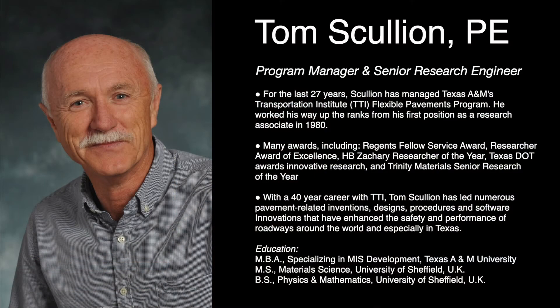Hi, my name is Tom Scullion. I am the program manager of the Flexible Pavements program at the Texas A&M Transportation Institute. I've been at TTI a long time — almost 40 years — and my background is in pavement testing, pavement design, and pavement preservation. I manage a group of about 20 individuals: a lot of engineers, technicians, and students.